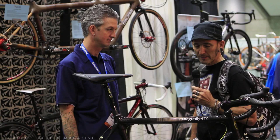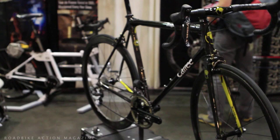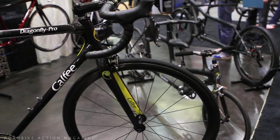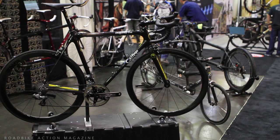We're stopping now at the Calfee booth, where there's always more to talk about than anyone has time to show on film, but we're here with Michael Moore today. So this is a culmination of all of our best practice. It's our Dragonfly road geometry, which we call Pro, and it features the complete internal integration of Shimano electronics. We have actually modified the handlebar, the stem, and the steer tube of the fork to route all the electronic wiring inside.